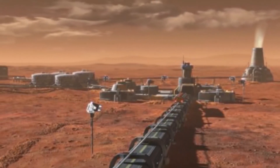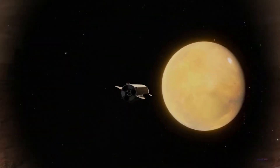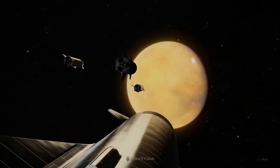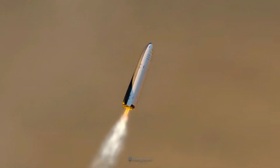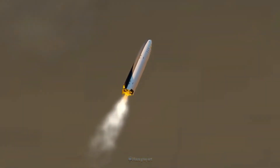Next time on Discover Zen, we will be discussing how SpaceX would make rocket fuel on Mars. Thanks for watching. If you liked what you saw, click that like and subscribe button, and let us know in the comments what you think of the Starship free-falling.